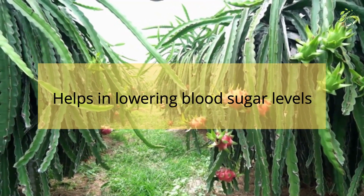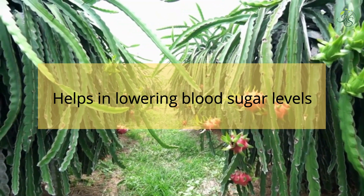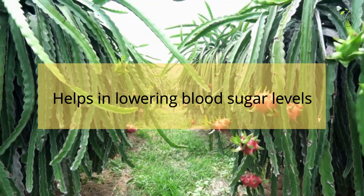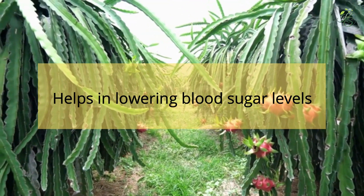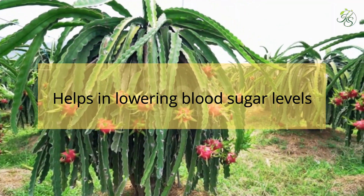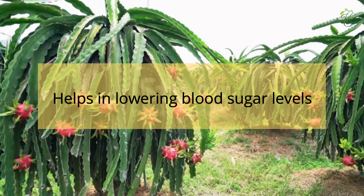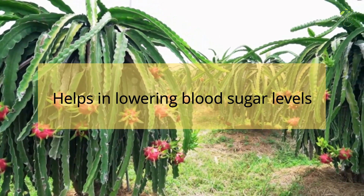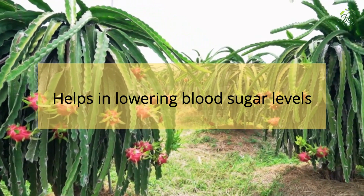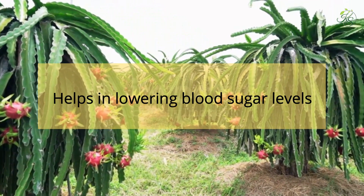5. Helps in Lowering Blood Sugar Levels: Doctors advise people with type 2 diabetes to include dragon fruit in their diet, as it can help normalize blood sugar levels, allow them to stay fuller for longer, and support weight loss. Dragon fruit is thus responsible for maintaining an overall healthy lifestyle, lowering the risk of several chronic diseases.